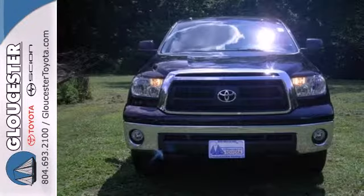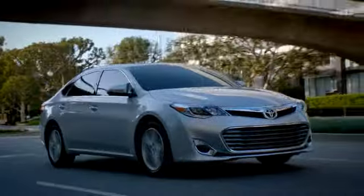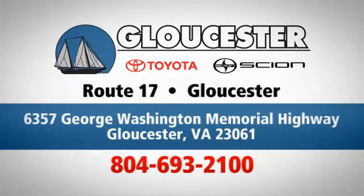Take care of business and stop in for a test drive today. Come in, call, or click. An unmatched customer experience is waiting here for you. Conveniently located at 6357 George Washington Memorial Highway in Gloucester, Virginia.